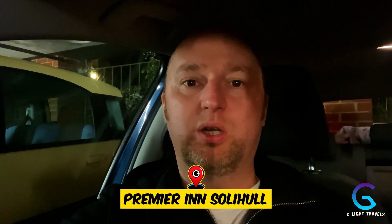Good evening everyone, welcome back to another video. In today's video we may or may not be staying in Premier Inn in Solihull, Birmingham. We're driving up here and I couldn't find any email confirmation of our booking, which is a little bit worrying. We're going to go up there and hopefully they let us in, so come along for the ride.